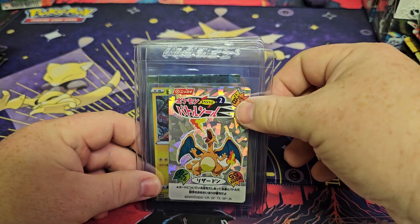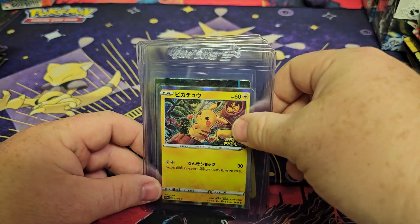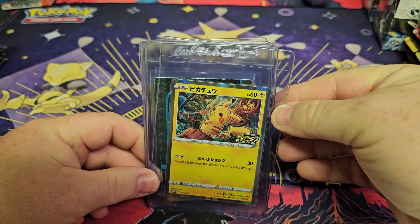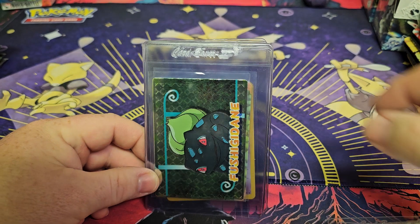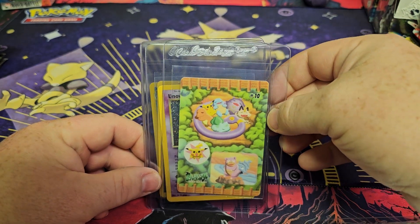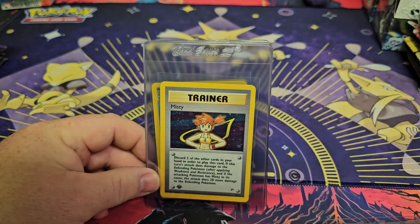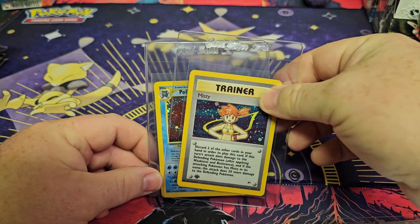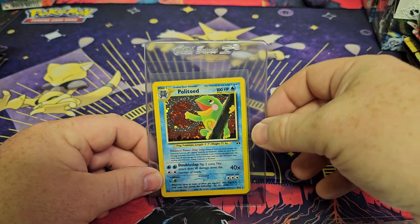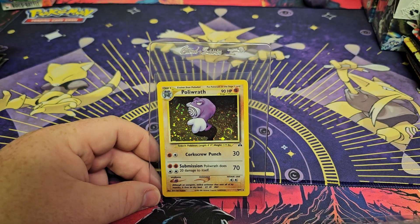We have a Japanese — I believe this is a Charizard sticker card — a Japanese Pikachu Promo, and a Trading Card Bulbasaur. I think these are the Sea Glass sticker cards. We have a Holo Unknown, a Holo Misty, a Holo Polytoad, and we end off with a Holographic Polywrath.